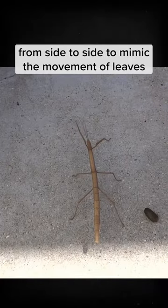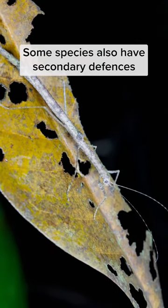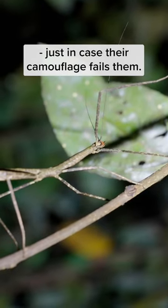Most of them can even sway their body from side to side to mimic the movement of leaves and twigs swaying in the breeze. Some species also have secondary defenses in the form of startle displays, spines, toxic secretions, or even playing dead, just in case their camouflage fails them.